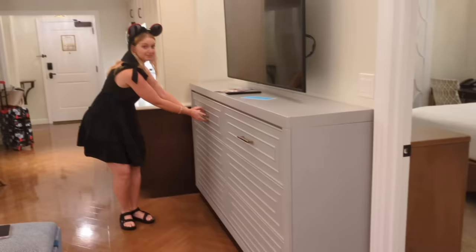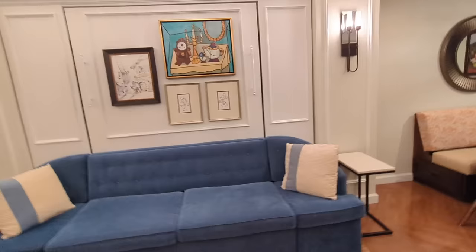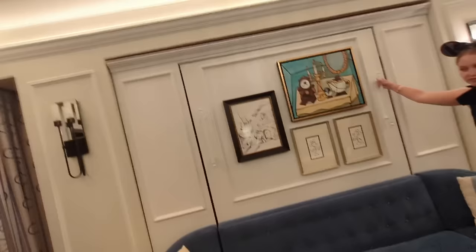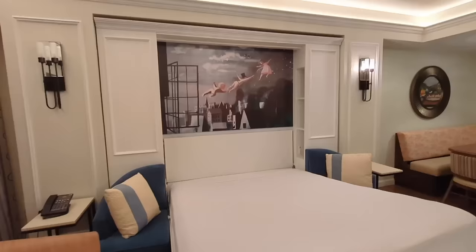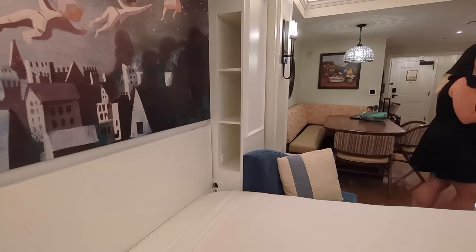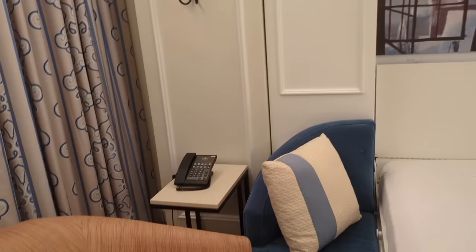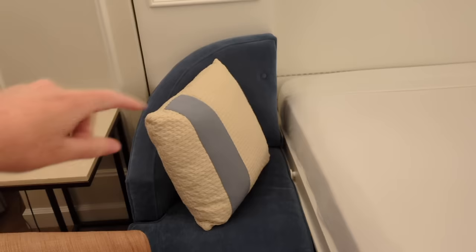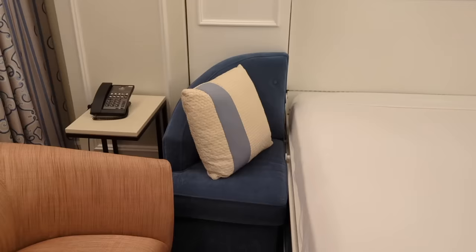One bed is here, with an adorable print of Mickey and Pluto lounging on what looks like the Italian seaside. We also have a Murphy bed — it has a beautiful mural of Peter Pan, Wendy, John, and Michael flying out of their room in London. The Murphy beds at Riviera have alcoves with outlets in them so you can watch things from your bed and charge without reaching to the side tables. The sides of the Murphy bed function as couch sides, which makes it look more natural when it's up and makes the couch more comfortable than other Murphy beds in Disney World.